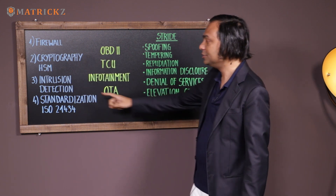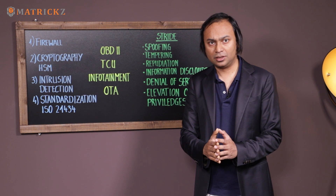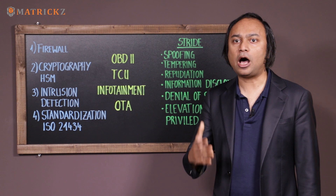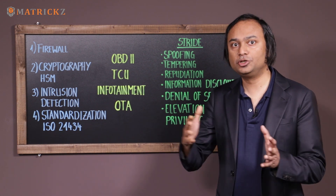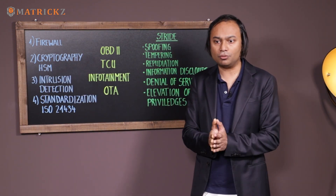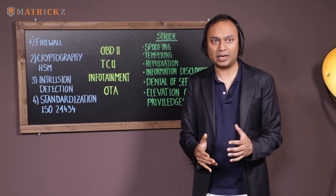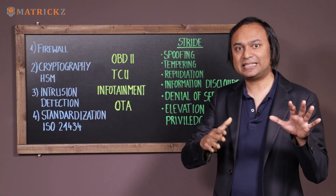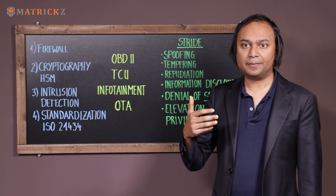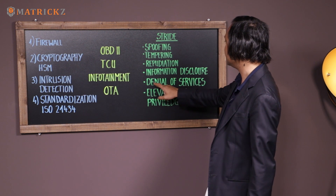Denial of service — you need your intrusion detection. What happens when your back end is compromised? How do you even understand it and what do you do? That's why intrusion detection is a very important aspect. We first have to know whether our system or back end has been compromised. This is the first step, and then based on that you will decide whether to accept commands from the back end. The intrusion detection system will protect against denial of service.